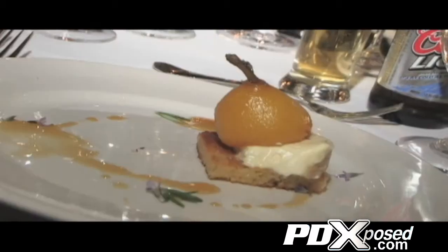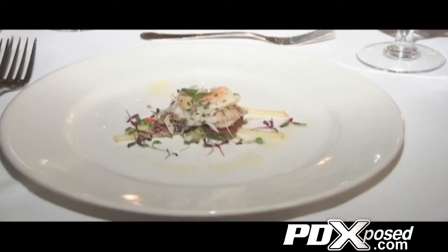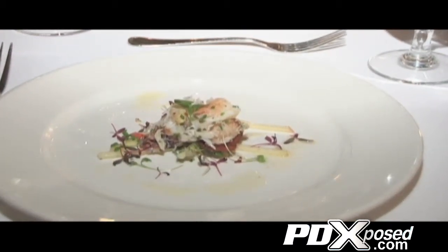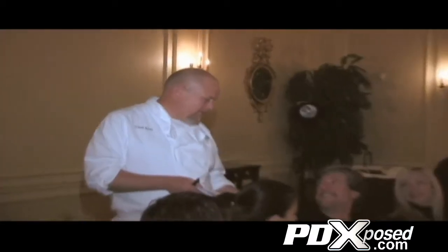We're gonna start off with a seckel pear — seckels are an old heirloom variety, smaller, sweeter pears. Then we'll do a little Dungeness crab with Yukon potatoes and Serrano ham, followed by a smoked curvo de pork cheek. We'll braise that and serve it with local organic mustard greens and a Quinella smashed yams with preserved lemon. Are you hungry? I am.